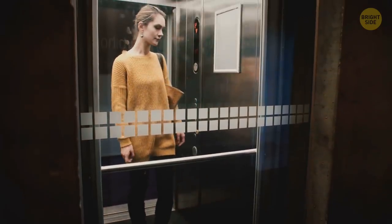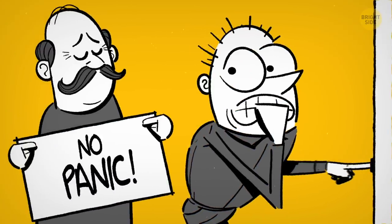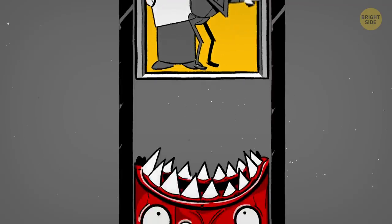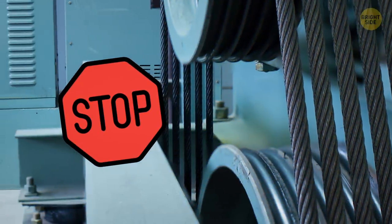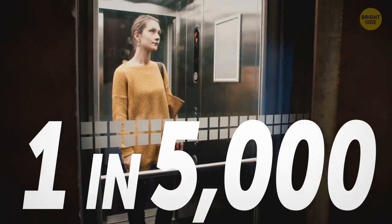From time to time, elevators do get stuck. This can happen for many reasons, from power outages to equipment failure. Remember one thing — it's no reason to panic. The idea is simple: an elevator stops to prevent you from getting into trouble. When something is wrong in the shaft or the machine and there's even the slightest danger, stopping is the best solution. Chances of that happening are approximately 1 in 5,000.